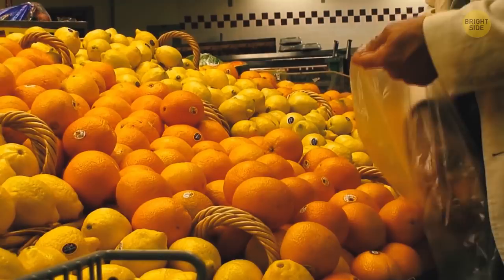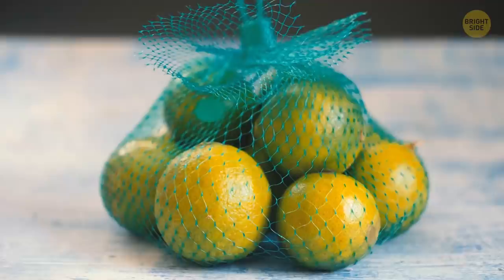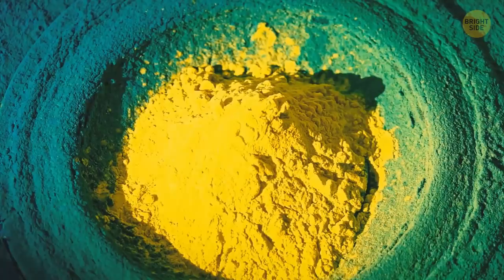So you're more likely to buy them. Lemons are usually sold in green mesh bags for a similar reason. If you pack them in red, they'll appear more orange. Green goes better with yellow and makes those lemons stand out.